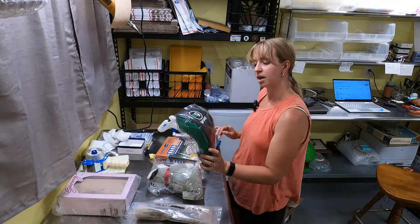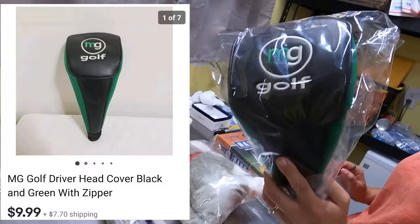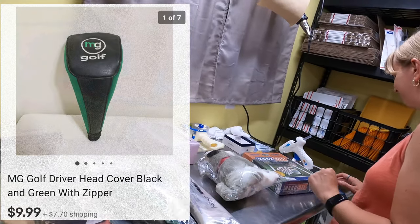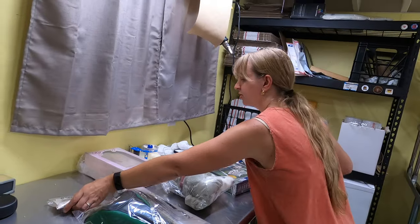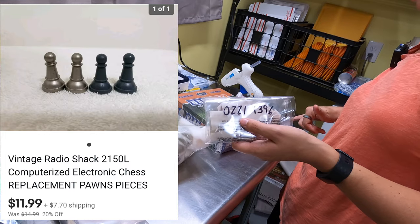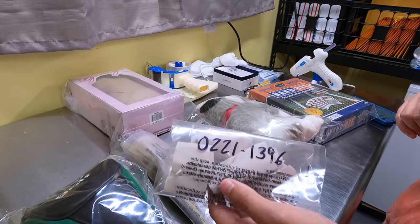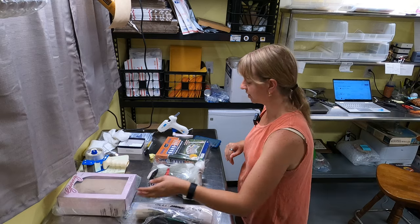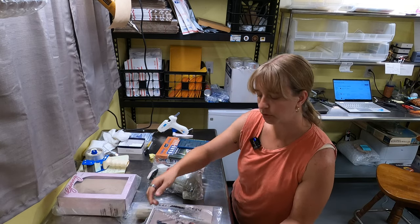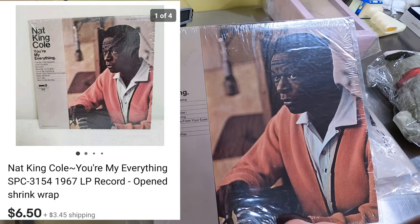We sold a golf head cover, MG Golf. I've had that since March — sold for $9.99. Nothing crazy, but light and easy to ship. Sold some replacement chess pieces — pawns that go with the Radio Shack computerized electronic chess. We didn't have all the parts so we just pieced out what we did have. And a Nat King Cole record for $6.50 — we took an offer on that. Not worth a ton, but it adds up.